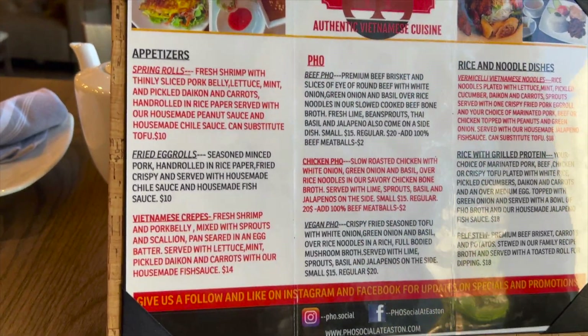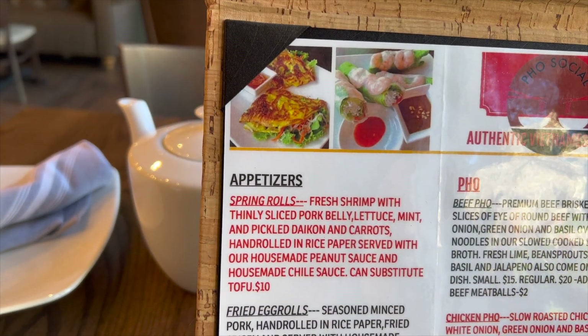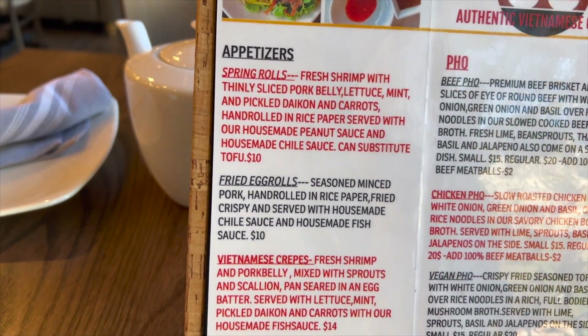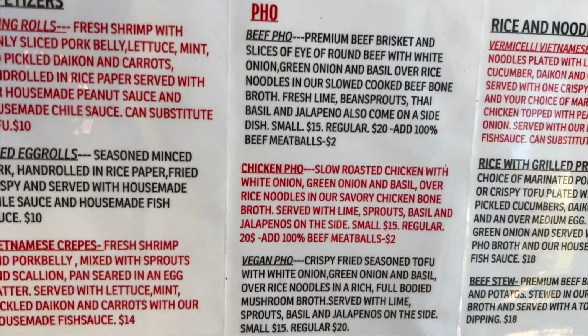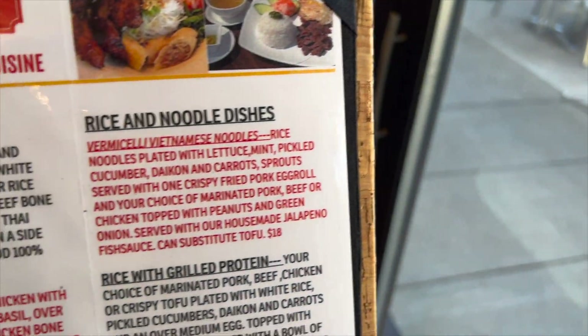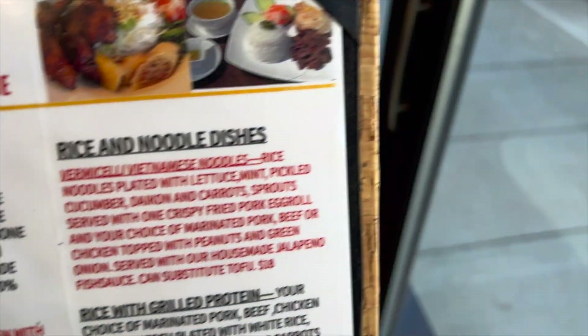Alright, so this is the menu. You can see here they've got some appetizers — spring rolls, fried egg rolls, crepes. And then we've got some pho: chicken pho, vegan pho, and they do have some beef pho as well. They just opened about two months ago. I think I'll be getting the beef pho — a regular size is fine.